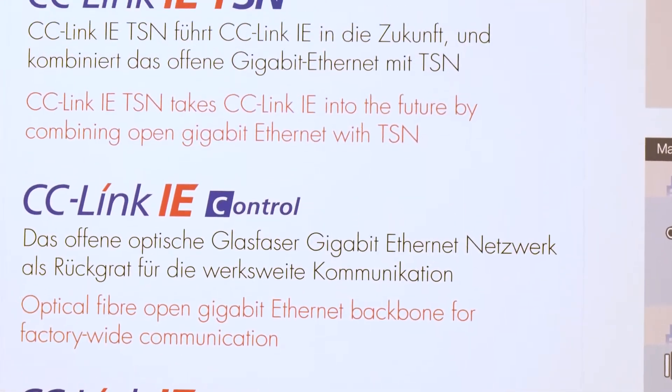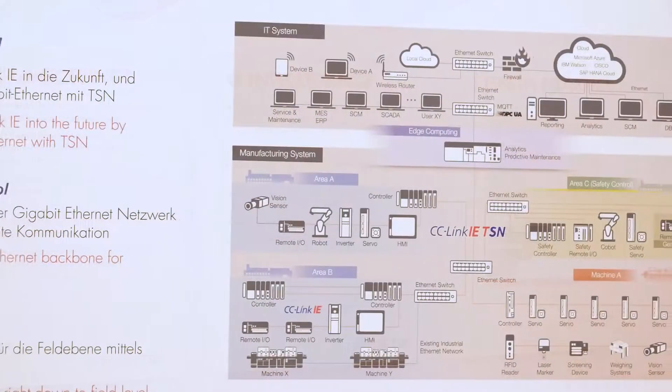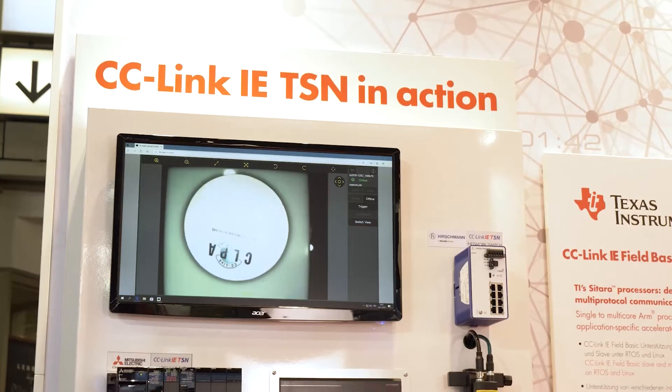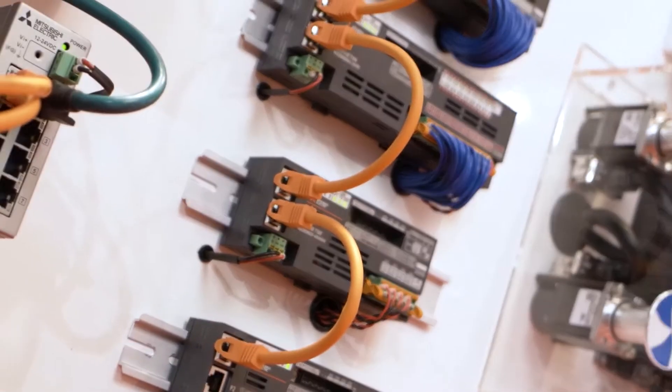Time-sensitive networking allows you to combine multiple different kinds of traffic on the same network. In the past, it might have been necessary to have multiple different networks in your plant, for example, for safety or motion control. With TSN, you have the chance to actually combine all these different kinds of functionality on one network. Your network infrastructure can be a lot simpler, therefore it can be lower cost and it's easier to maintain and troubleshoot.